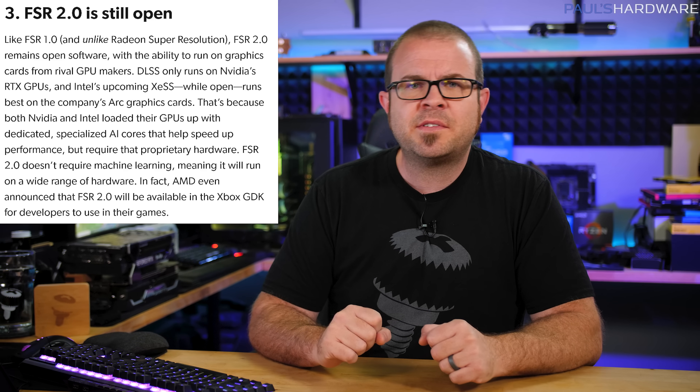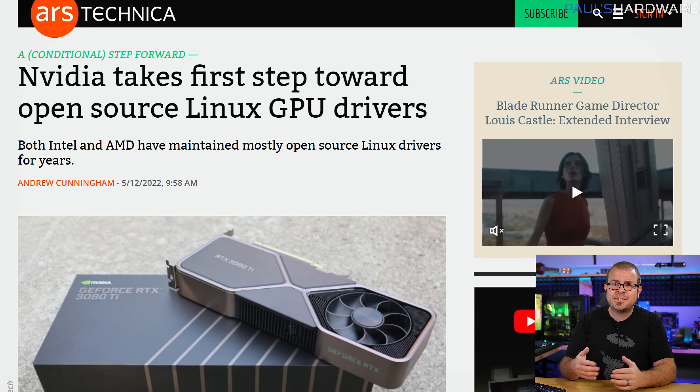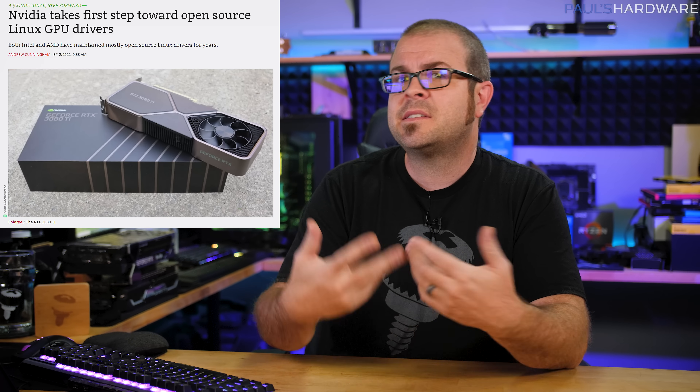Speaking of supporting open software standards for the good of the PC gaming community — NVIDIA is doing that too? NVIDIA has finally announced that they'll be open sourcing part of their Linux GPU driver. Note the exclusions though: they've announced it, it's part of the driver, it's the first step on a long road, but we'll take what we can get given NVIDIA's behavior in this area in the past.